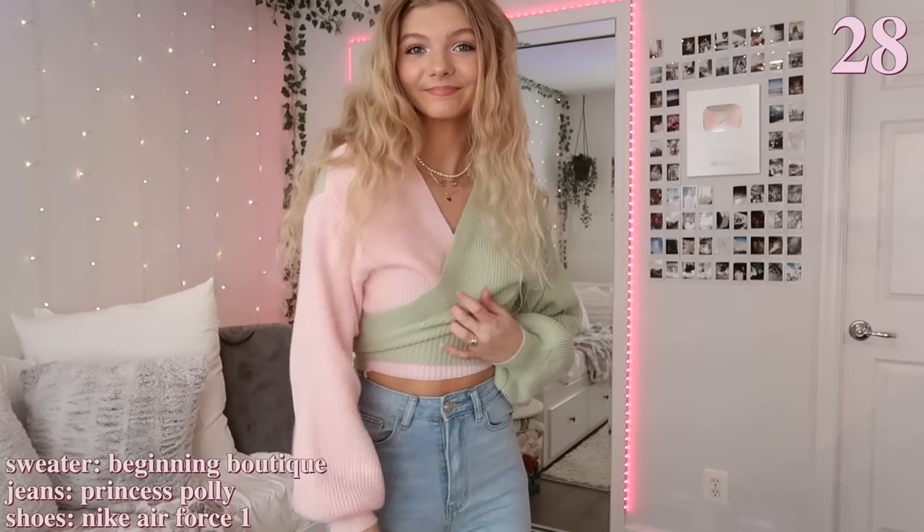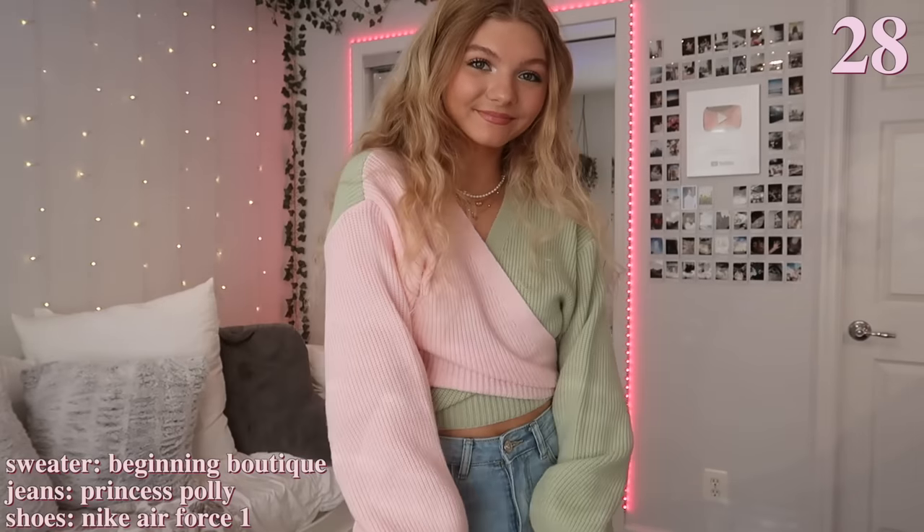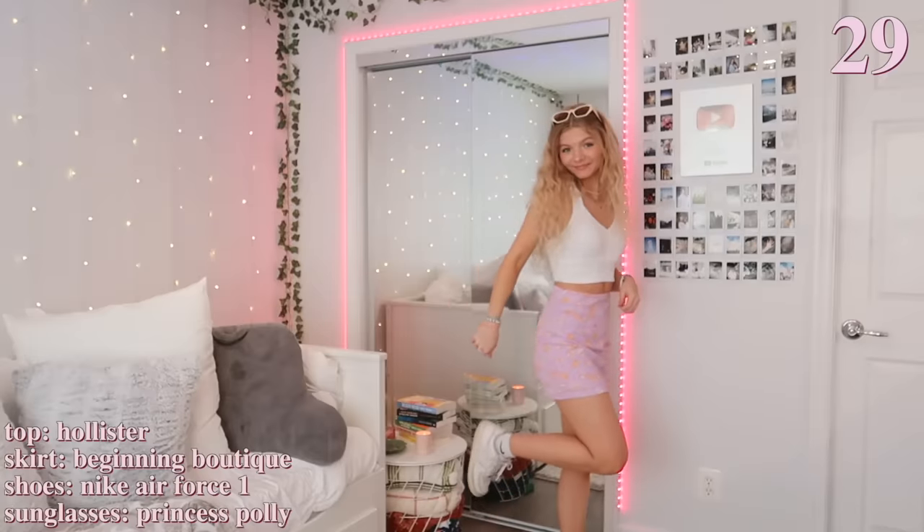This next outfit is perfect for spring because of the sweater — it's such a nice statement piece and the colors are so pretty. It also wraps around and ties in the back, and you can switch the way it wraps around. Then I'm just wearing the same wide-leg jeans as earlier.